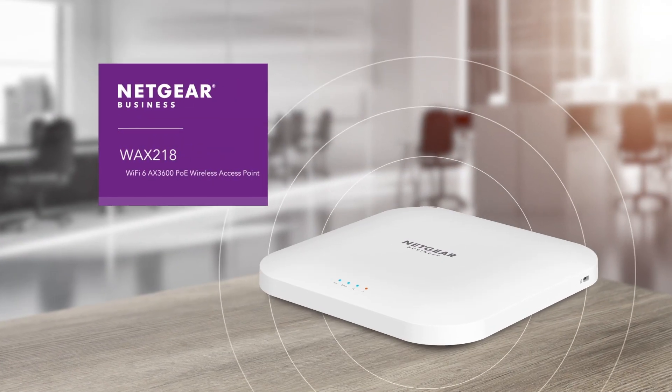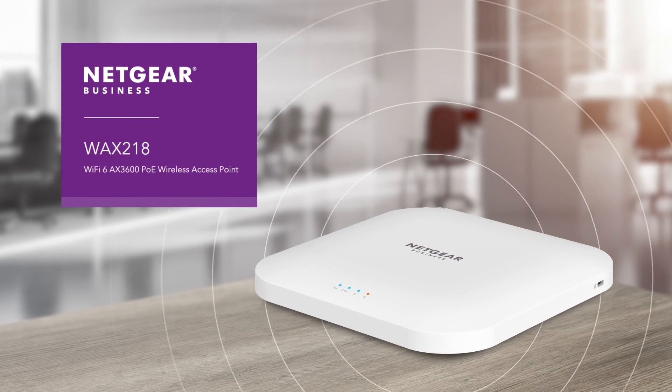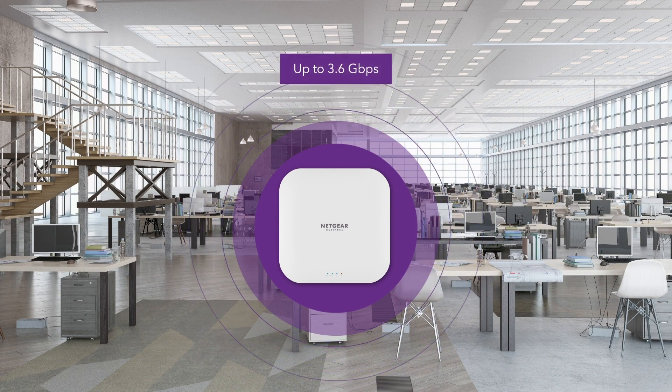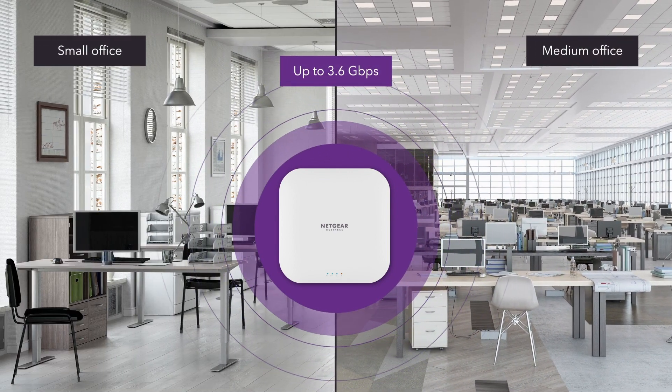Introducing the Netgear WAX218 Wi-Fi 6 AX3600 PoE Wireless Access Point, delivering high performance and high density Wi-Fi up to 3.6 gigabits per second for customer-facing or home office locations.